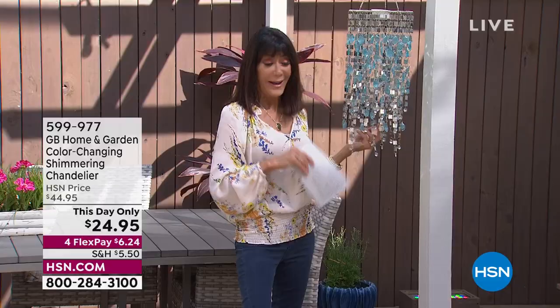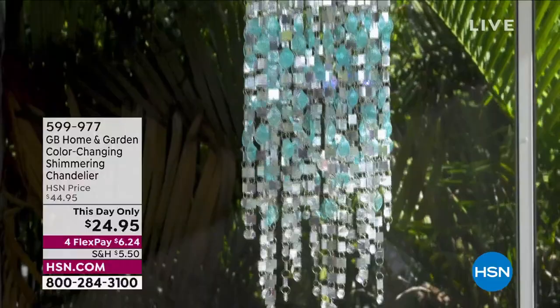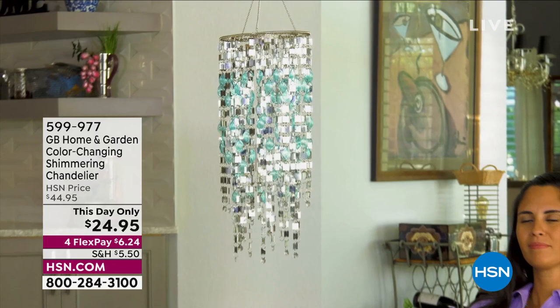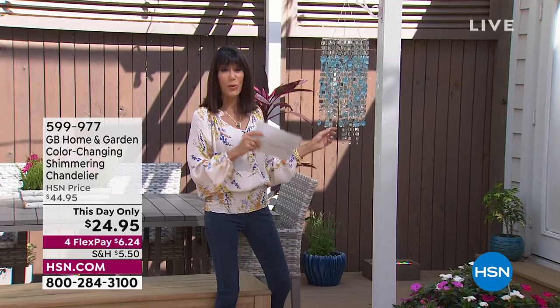I have copper, silver, multi, and last call on red — the red is almost completely sold out. I love chandeliers; I have them in my bathroom, bedroom, and living room. This one you can hang absolutely anywhere — 31 inches in overall length, battery operated, so you don't need an electrician. The light hits all of these beautiful silver reflectors. Over a thousand have already been spoken for; this is the lowest price in three years — $24.95.